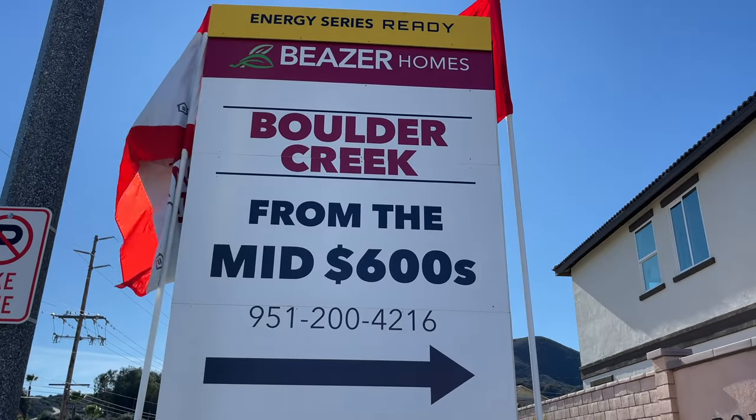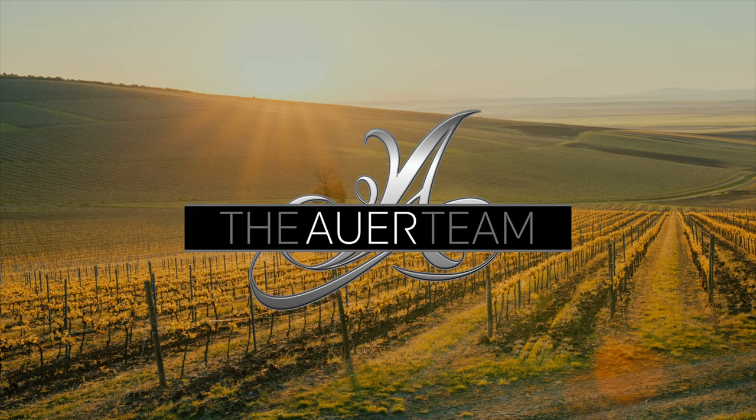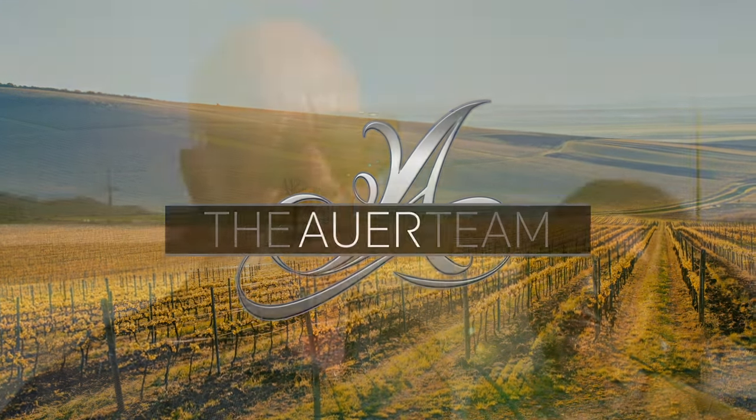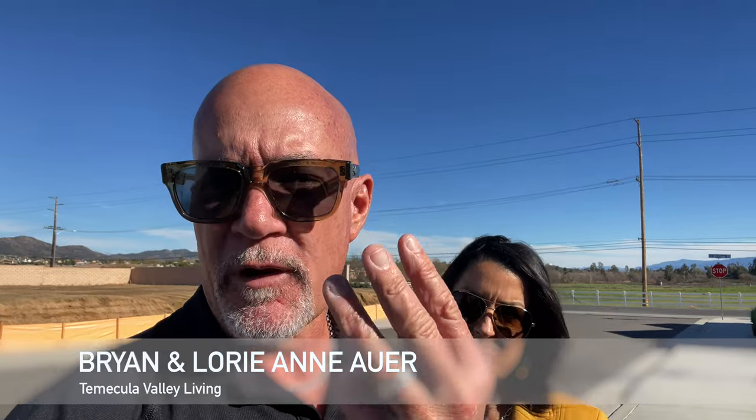If you're looking to move to the Temecula Valley, new home construction might be the perfect fit for you. For those of you who are thinking about it, I wanted to take you to the outer edge of the Temecula Valley to a little town called Wildomar. If you don't know where Wildomar is, check it out — it's pretty great. We're going to take you inside three different models of Boulder Creek homes.